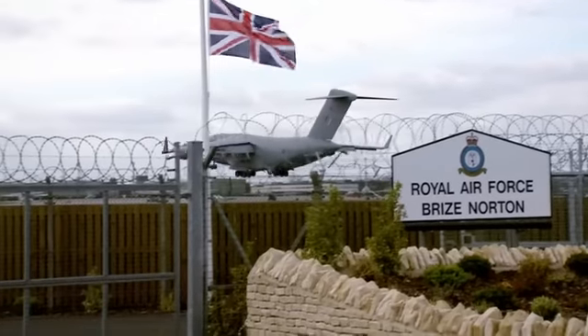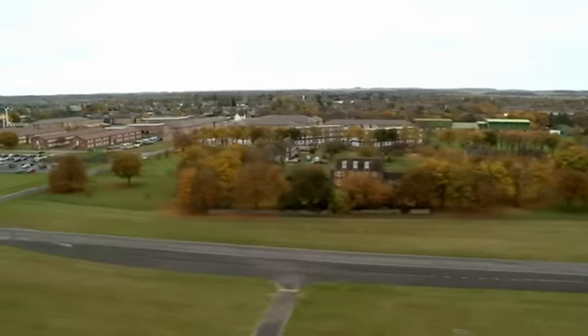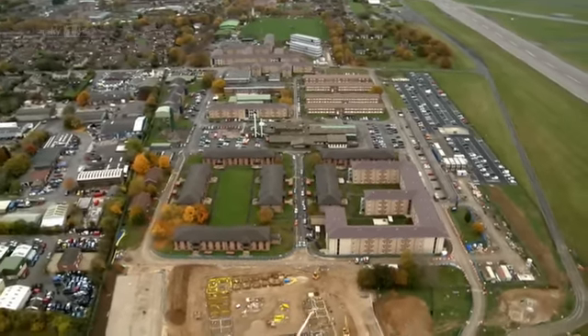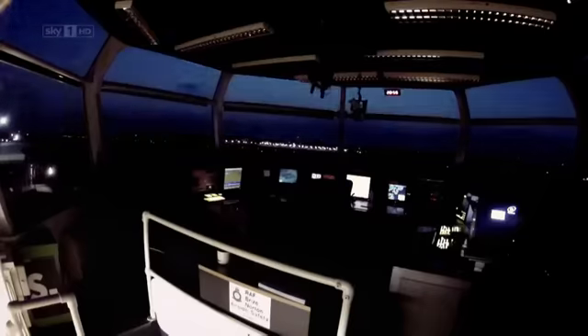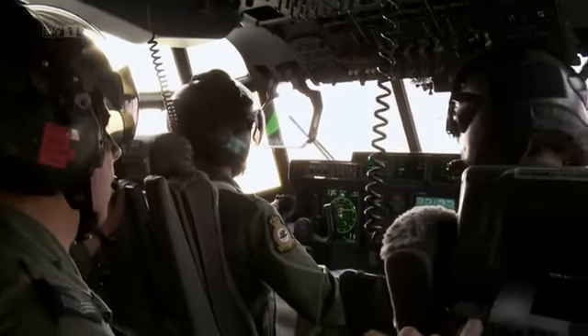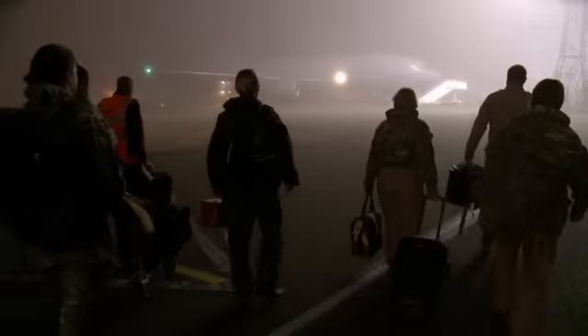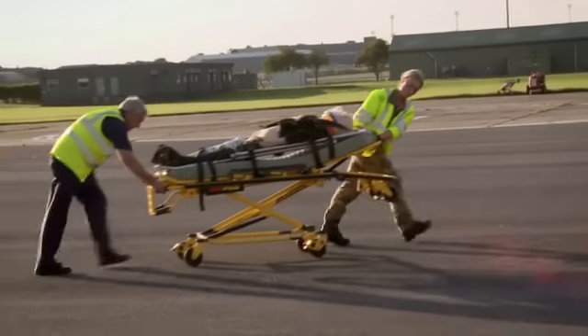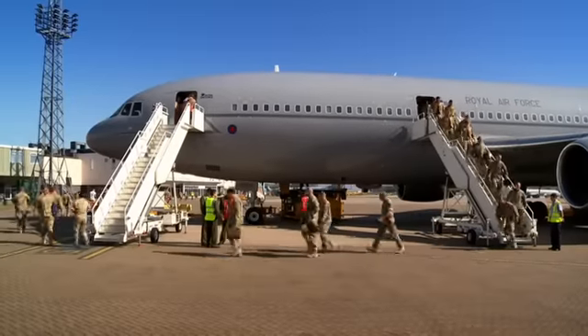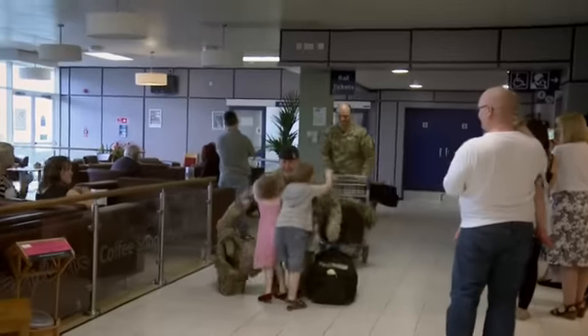RAF Brize Norton, Britain's largest military airbase. 8,000 men and women serve and live in a thriving community the size of a small town. It operates 24 hours a day with seven flying squadrons, two parachute units, a world-class aeromedical evacuation unit, and an airport that dispatches and receives thousands of troops back home from war zones.